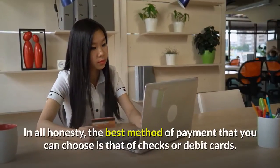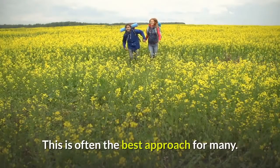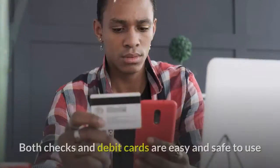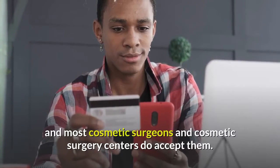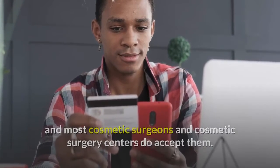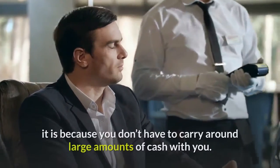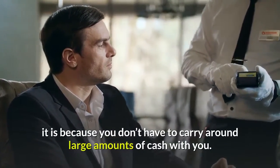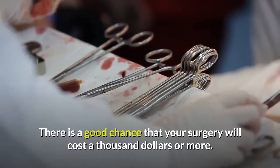In all honesty, the best method of payment that you can choose is that of checks or debit cards. This is often the best approach for many. Both checks and debit cards are easy and safe to use, and most cosmetic surgeons and cosmetic surgery centers do accept them. As for why checks and debit cards are often the best method of payment, it is because you don't have to carry around large amounts of cash with you. There is a good chance that your surgery will cost $1,000 or more.